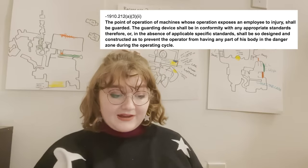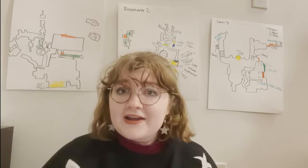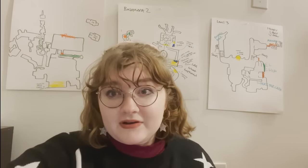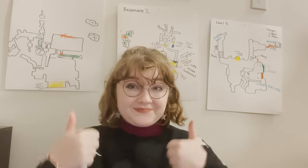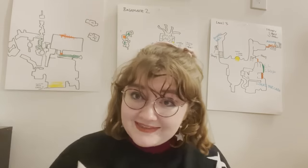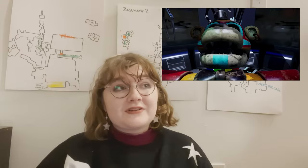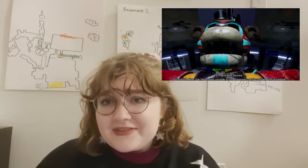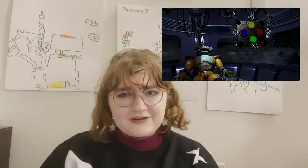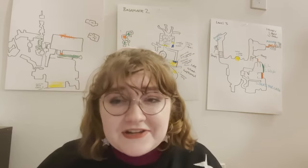Yeah — 1910-212-A32 essentially says that if you are operating on something, you need to not be in the danger zone, and if you are, you need to be properly guarded. The people outside the protective cylinder are safe and guarded. But you have to go in there and fix it. In theory, if you were a mechanic operating on Freddie, you would be within the danger zone — and it didn't seem like they had any personal protective equipment in that area. You don't just get burned. You get killed. You get your head bit off.